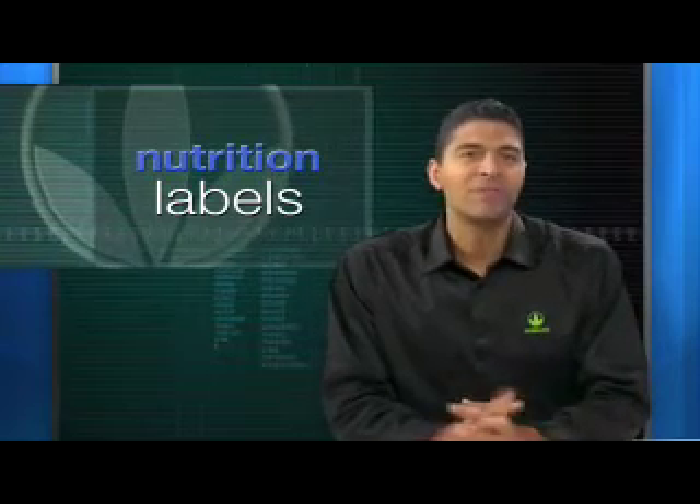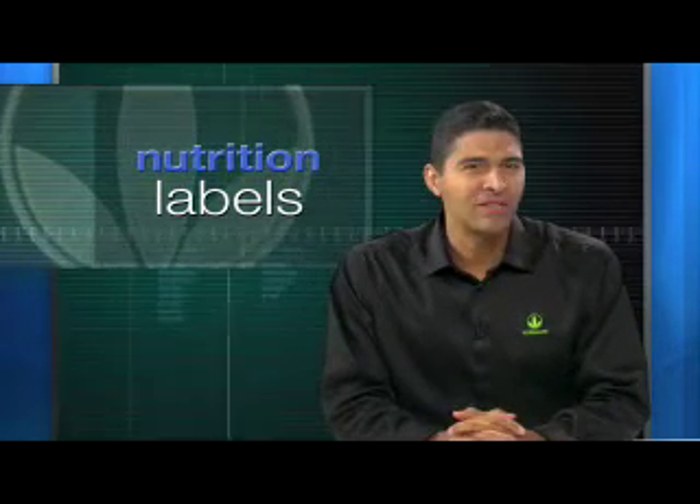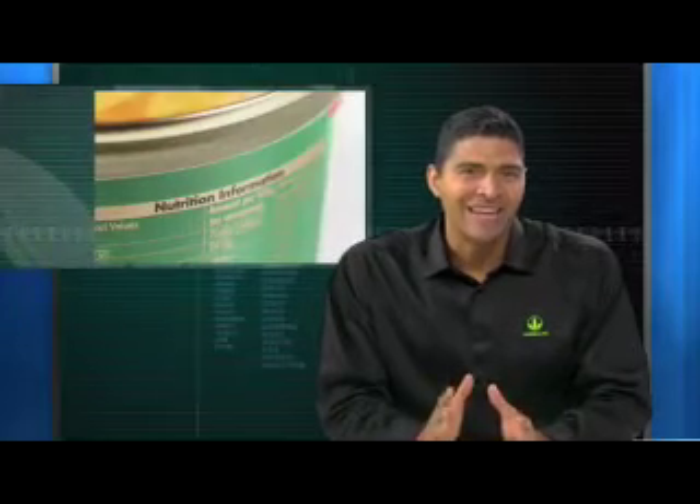It's one of the most important skills you can master because you need to know exactly what it is that you're getting from your foods. The best place to start when evaluating a label is the serving size. Pay attention to this closely. Many people assume that when you're looking at the nutrition facts that it means the entire package — this is rarely true. If there are two servings in a package, you need to double the amount of sugar, the amount of carbs, and the amount of calories. You really need to look at the label for every product.